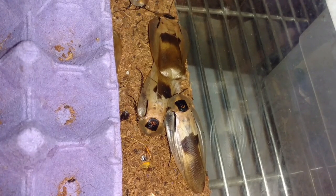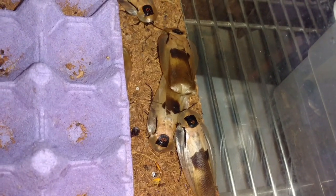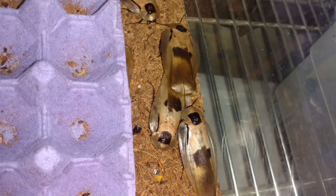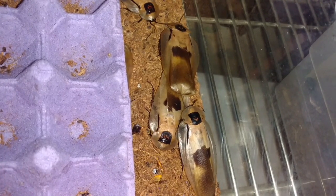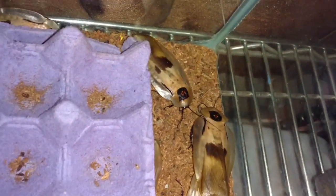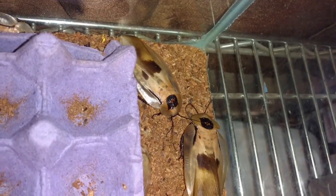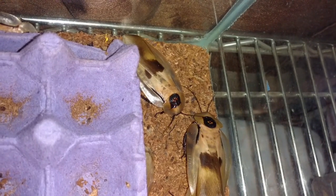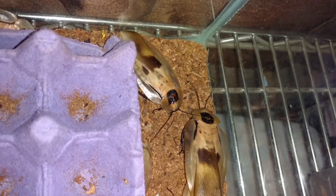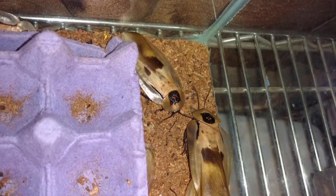Peppered roaches, Arcea mandrida tessalata, can also be more massive. Like Deathhead's cockroaches, which are also in this same genus Blaburus, you can see almost a face there on the pronotum of the roach — that black marking with the orange spots on it.